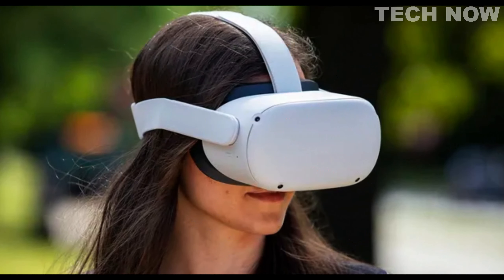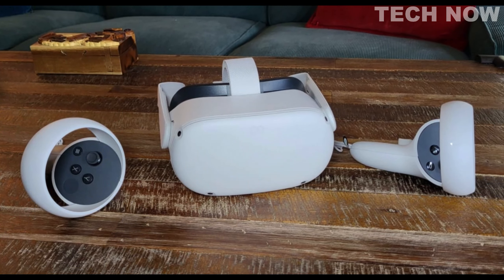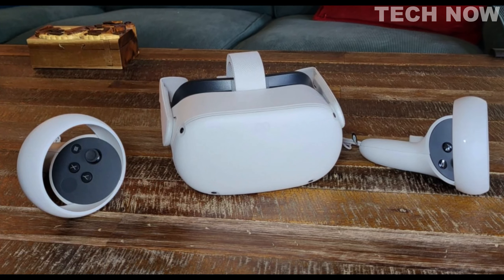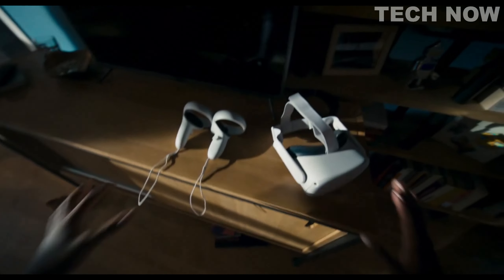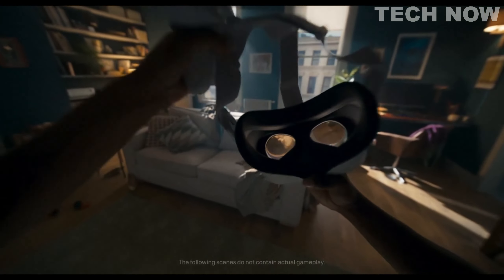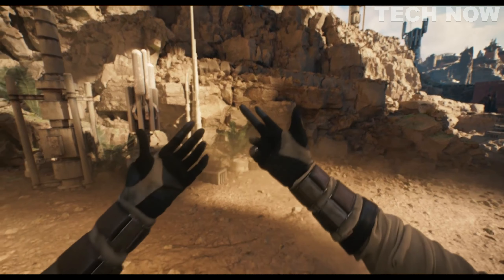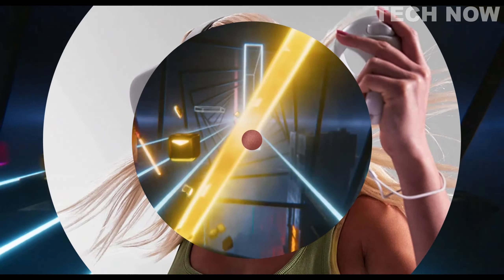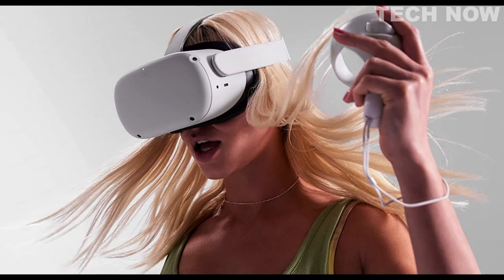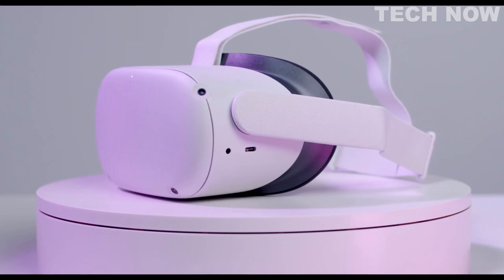The wireless capabilities, intuitive controls, built-in battery, and easy setup make MetaQuest 2 accessible and user-friendly, eliminating the need for a PC or console. In summary, MetaQuest 2 is a virtual reality headset that offers a comprehensive and immersive experience for users age 13 and above. With its advanced features, diverse content library, and emphasis on social interaction, MetaQuest 2 provides users with the ability to explore virtual worlds, engage in various activities, and connect with others in a seamless and enjoyable manner.